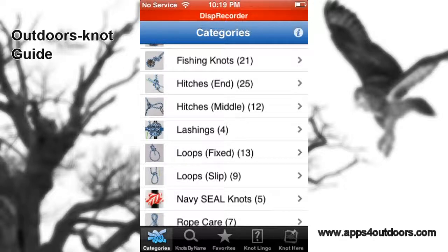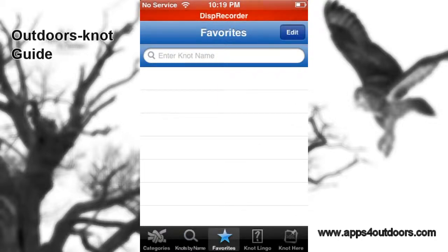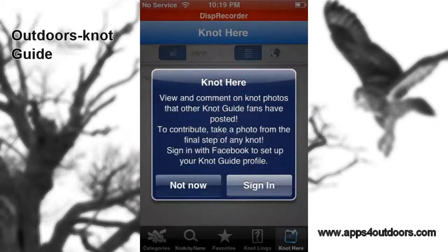There's a great search category at the bottom to search for different knots by name, which is handy — for example, if you're a Scout and want to look something up. You can also save different knots you want to learn and go back to check them out under your favorites. There's also a visual glossary to learn a little bit about knot lingo.